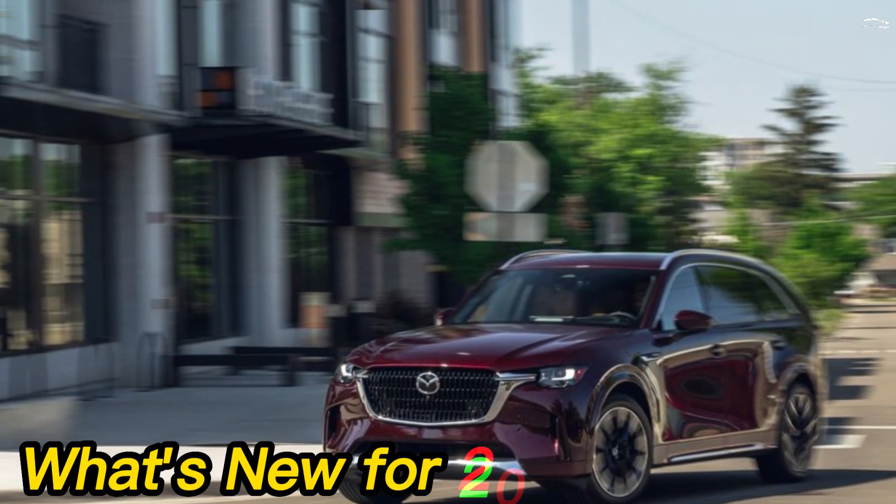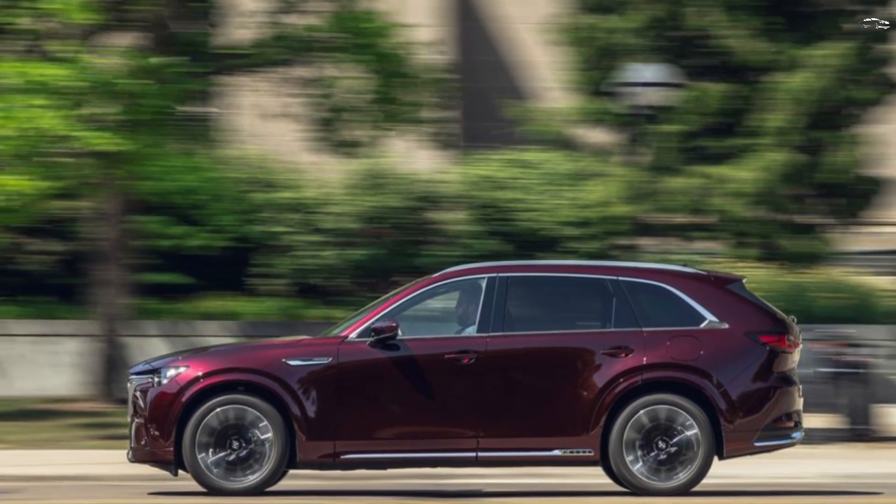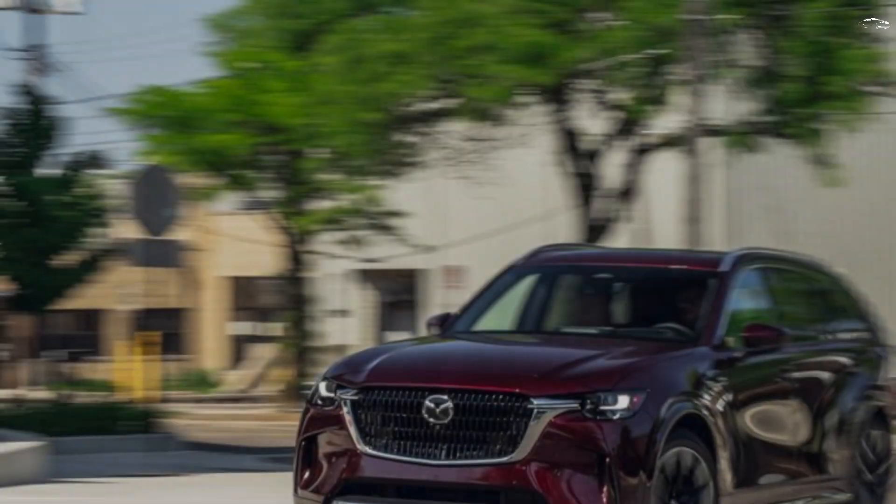What's new for 2024? The CX-90 is a new nameplate for the Mazda brand that replaces the CX-9 for the 2024 model year.